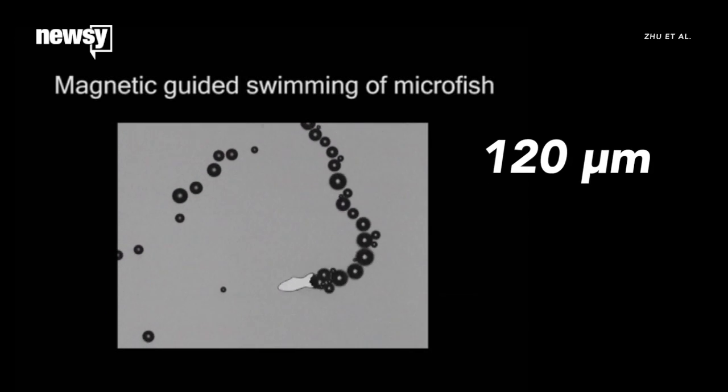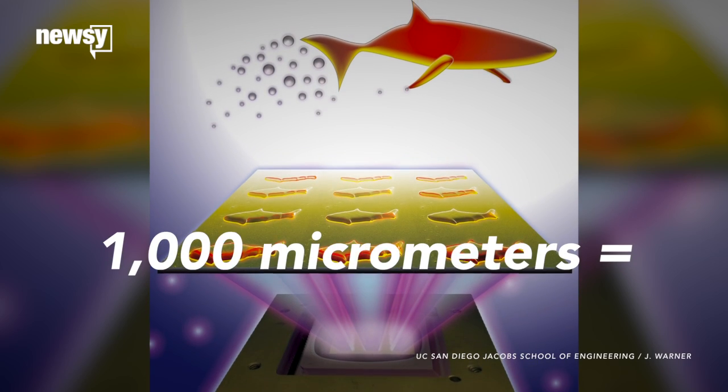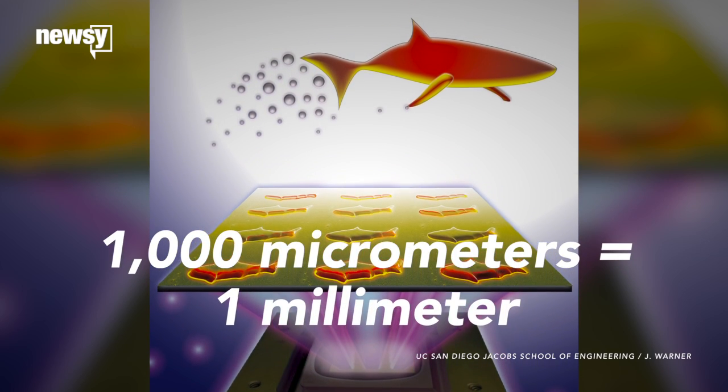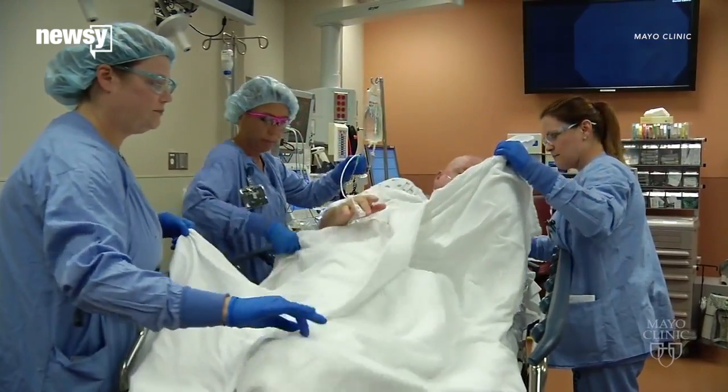How small are they? 120 micrometers in length and 30 micrometers in width. How small is that? There are 1,000 micrometers in a millimeter, so 16 microfish could fit on a coarse grain of sand.